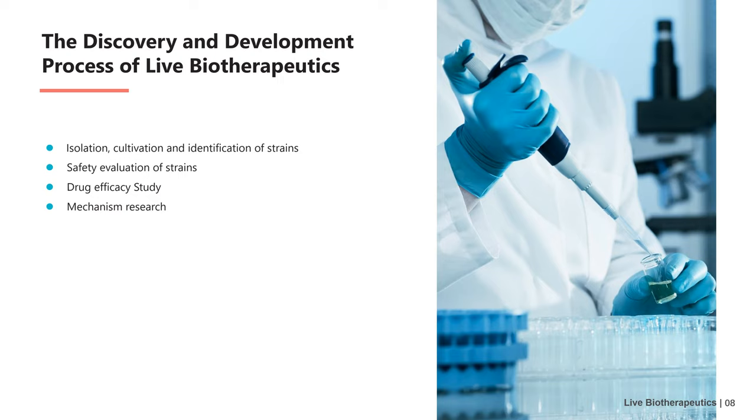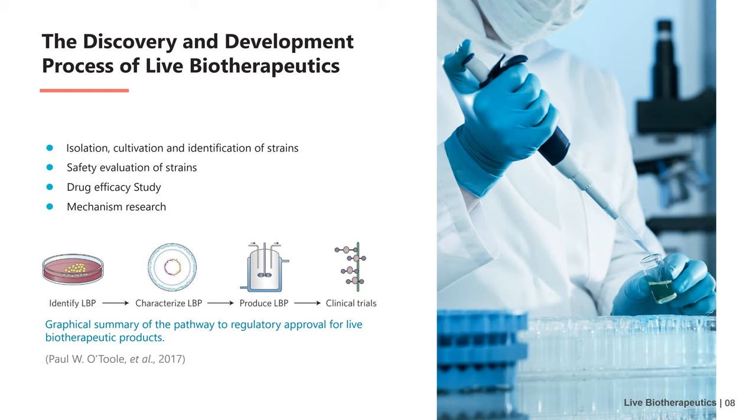Safety evaluation is also a very important step. Parts three and four focus on the research of drug efficacy and mechanism respectively. This image shows the pathway to regulatory approval for live biotherapeutic products, including the steps to identify LBP, characterize LBP, produce LBP, and conduct clinical trials.